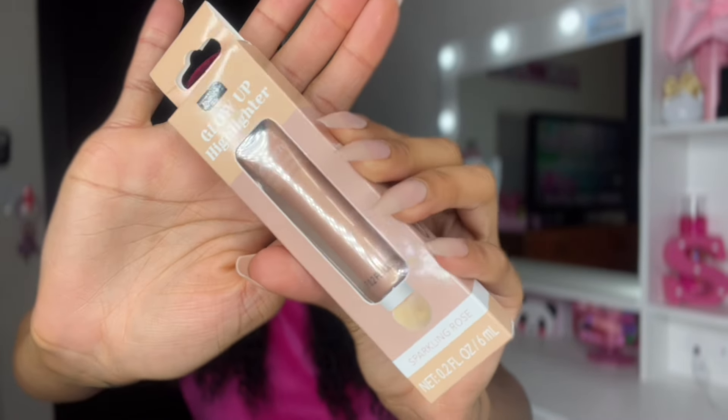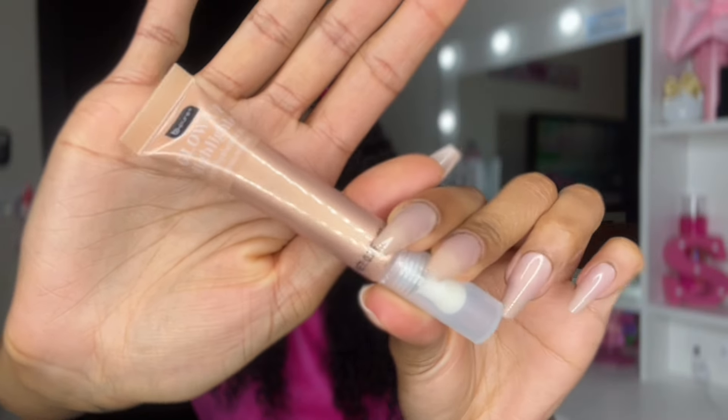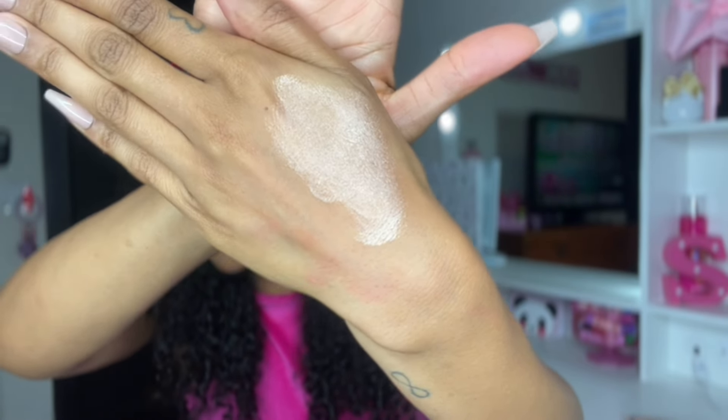This next product is also from B-Pier — it's the Glow Up highlighter. They have the blush and now a matching highlighter. Taking it out of the packaging, it's really pretty — look at that pigment. For $1.25, you have got to be kidding me. I can't wait to try these. Dollar Tree is trying to compete with Five and Below — they are stepping up their game.